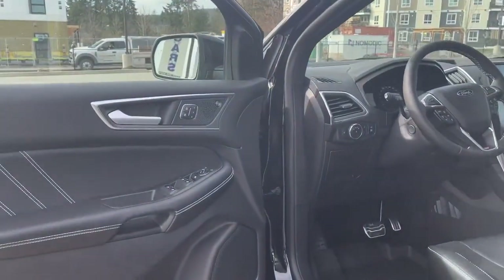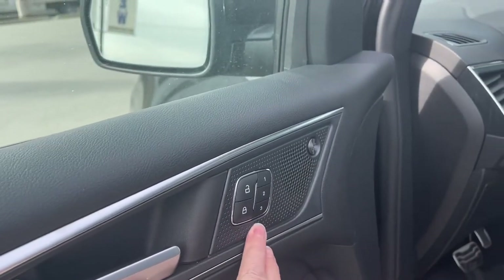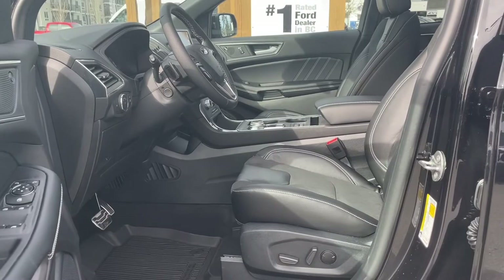The door has power locks, windows and mirrors. You also have the badging for the B&O audio system and memory for three drivers. The driver's seat as well as the passenger seat are powered, and the driver's seat also has lumbar.